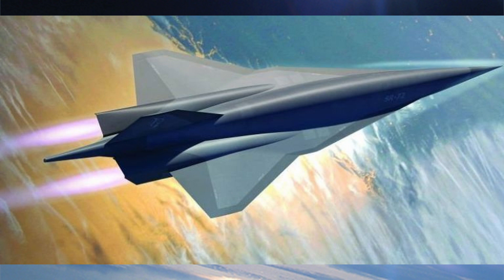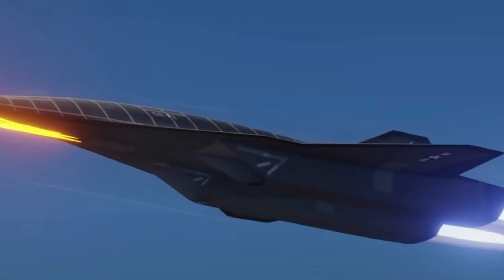Key features and capabilities of the SR-72 include hypersonic speed: it is designed to reach Mach 6, enabling rapid response to global events or threats. Its unmanned design means it would operate without a pilot, using advanced autopilot and possibly artificial intelligence systems for navigation and decision-making.